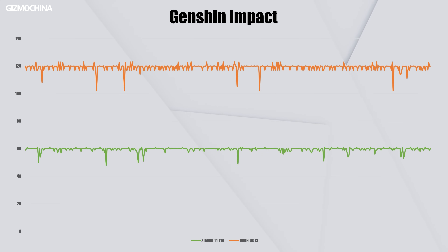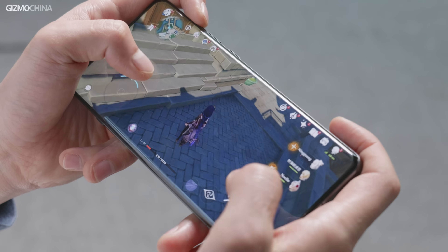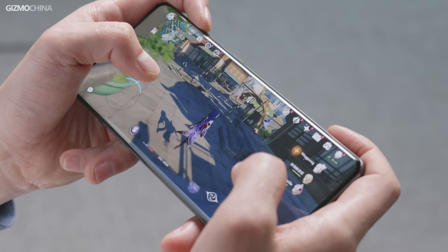After turning on adaptive frame booster, the OnePlus 12 kept Genshin Impact running at 120fps, while the Xiaomi 14 Pro had to follow the game's frame lock at 60fps. As the X7 visual processor helps the GPU share the rendering pressure, the whole gaming experience on the OnePlus 12 is less fluctuated and surprisingly smooth. I barely noticed any lag due to frame rate jitters.